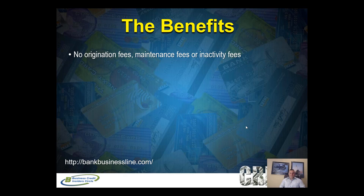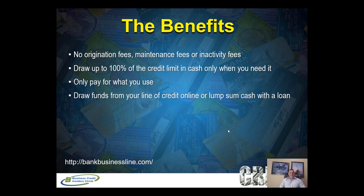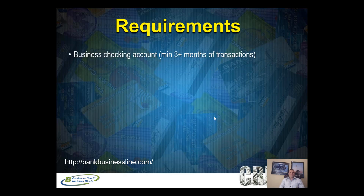There are no maintenance fees or monthly fees. You can draw up to 100% of your credit limit in cash when you need it. For example, on a $10,000 line of credit, you can draw $1,000, $5,000, or up to the full $10,000. You only pay for what you use. Your balance can be paid back immediately or over time with no prepayment penalty, and there are no restrictions on how you use the funds — it's your business.